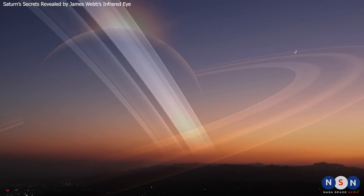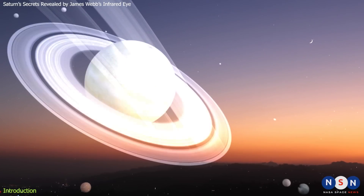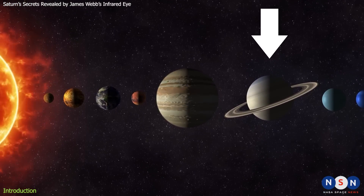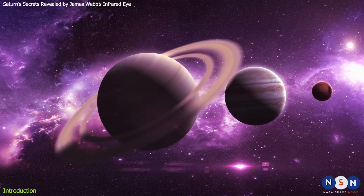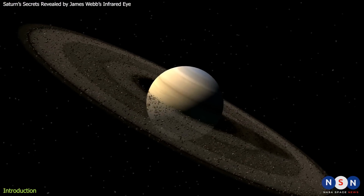Imagine a world where the sky is filled with rings of ice and rock, where the seasons last for years, and where dozens of moons orbit around you. This is the world of Saturn, the sixth planet from the sun and the second largest in our solar system. Saturn is a gas giant like Jupiter, but it has a unique feature that makes it stand out: its spectacular ring system.